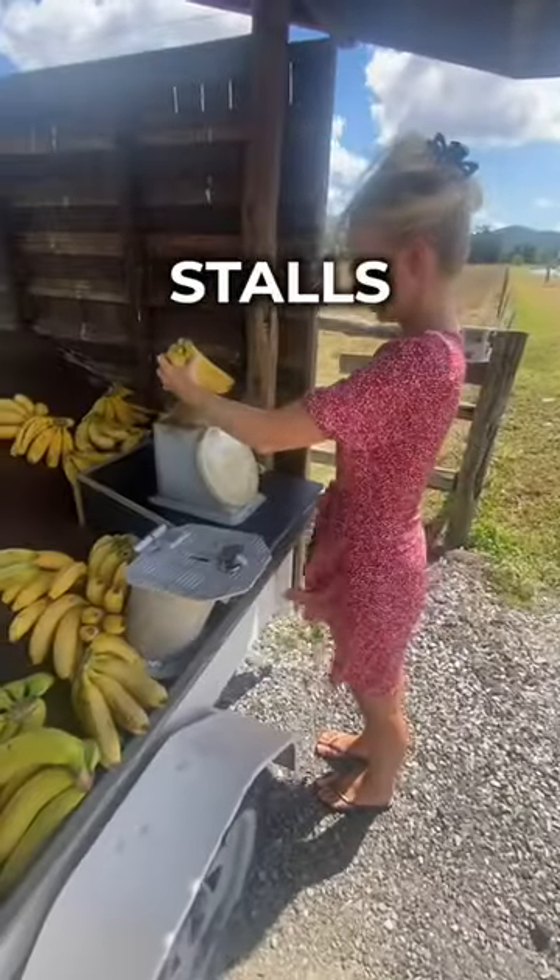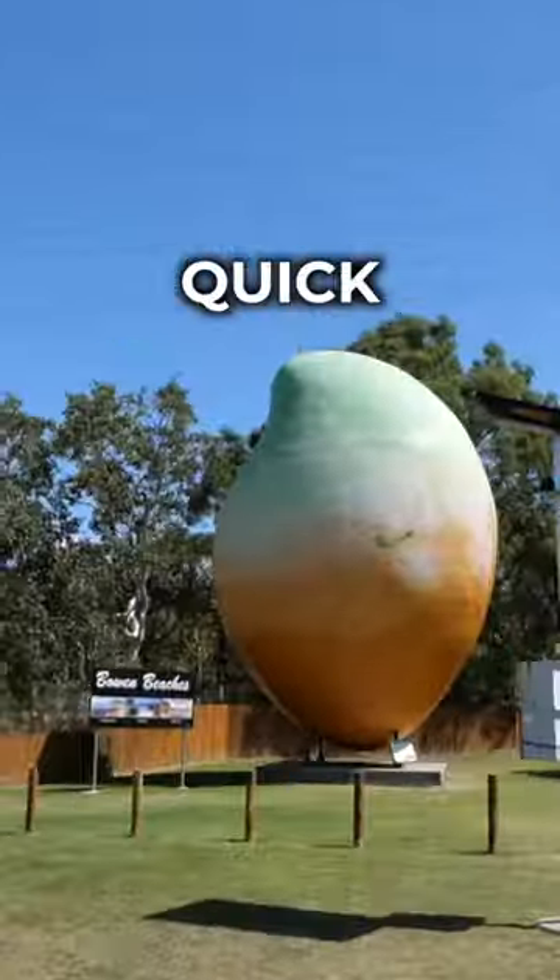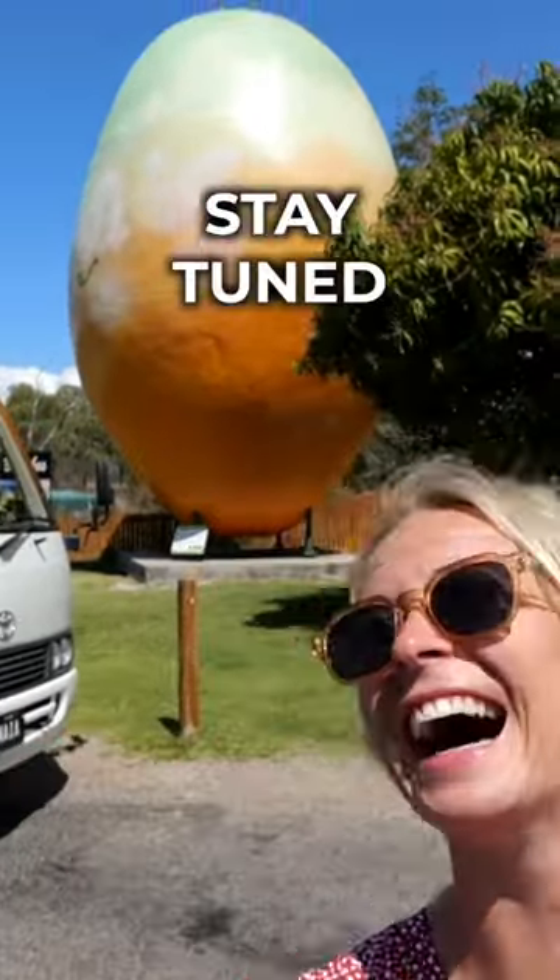Pick up the freshest fruit from the stalls on the side of the road. Don't forget to take a quick pic at Bowen's Big Mango — it's the Big Mango! Stay tuned for part three.